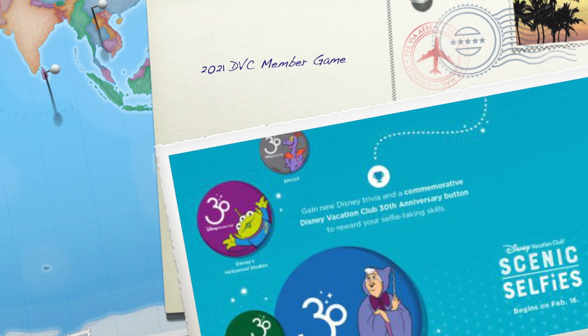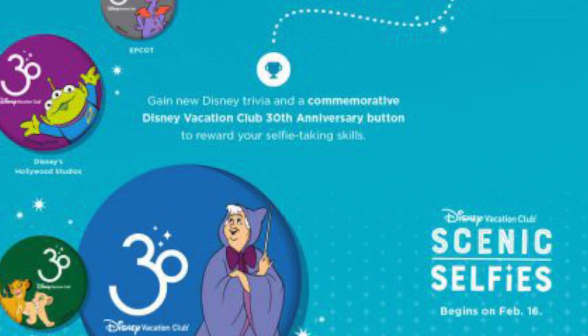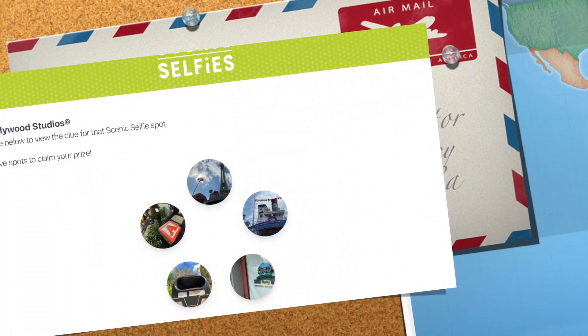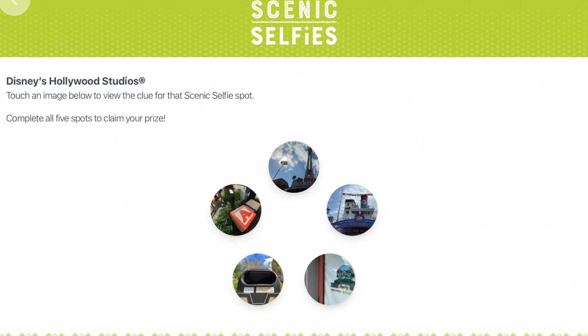Hi and welcome back to our channel. Today we're going to take you to play the new DVC member game, Scenic Selfies with us. This is a very cool game where you'll also learn about fascinating hidden details in each Disney World Park. In this video, we'll be at Hollywood Studios.